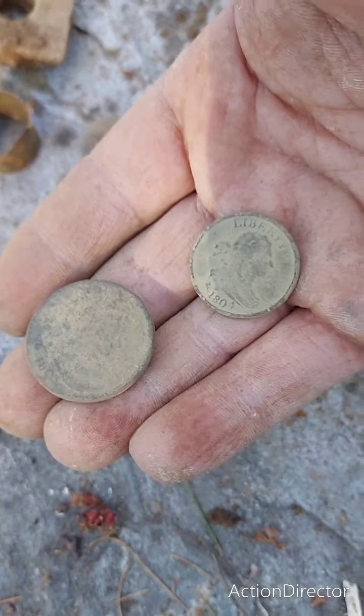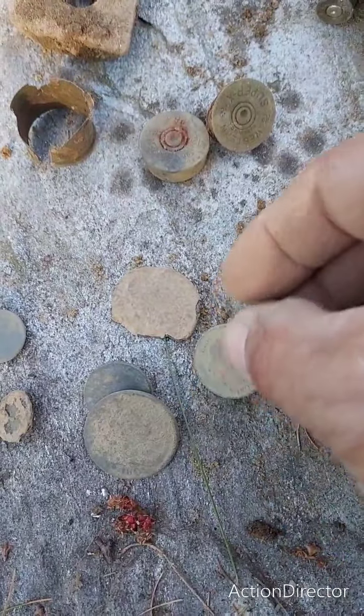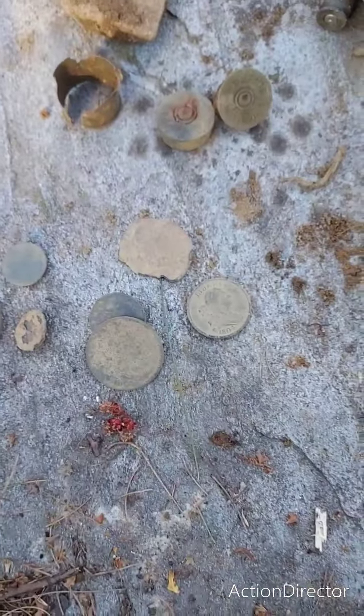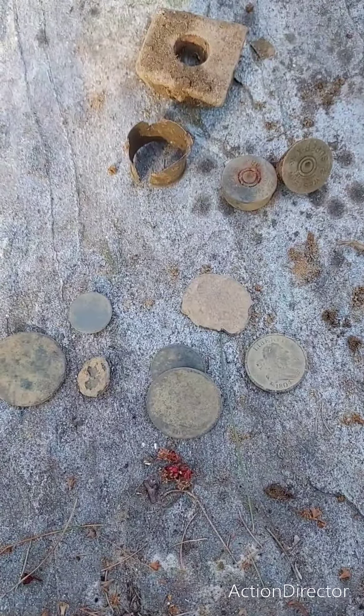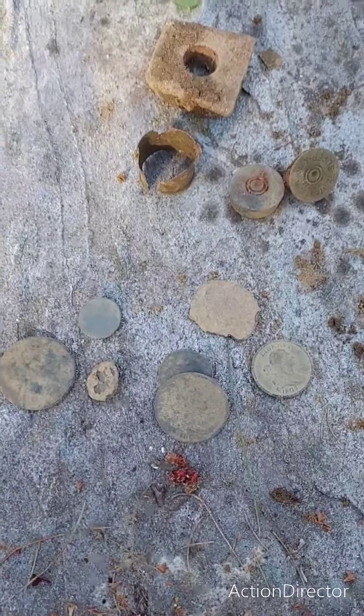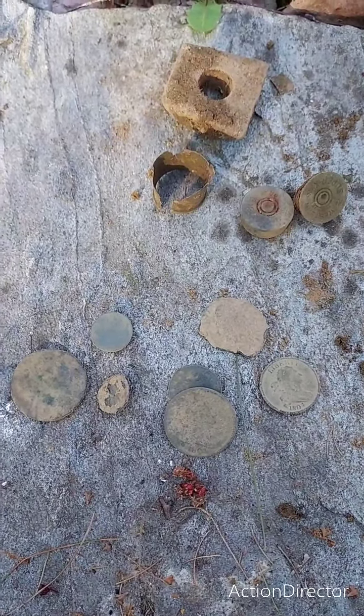That's why I like this hobby — these things are 200-plus years old. Who knows who dropped them. I mean, somebody could have been coming over from the bay — who knows. Alright, you guys have a good night, I'll get back at you.